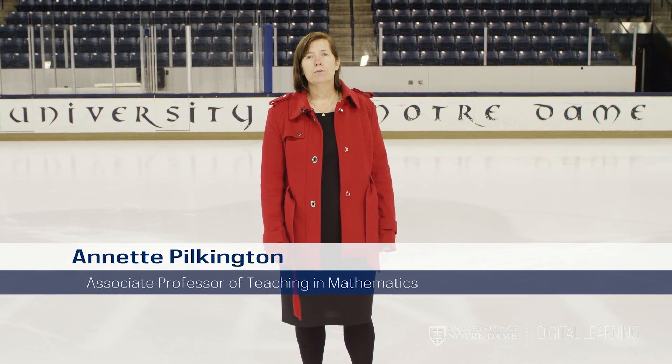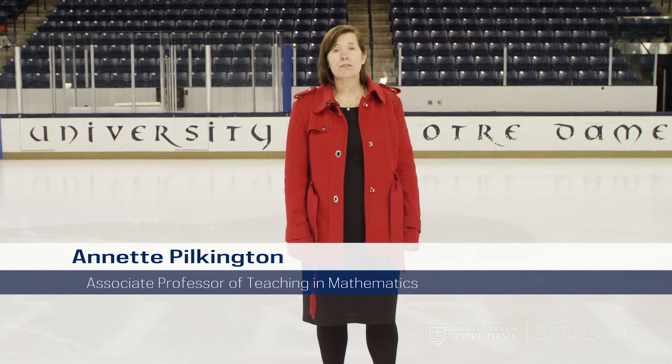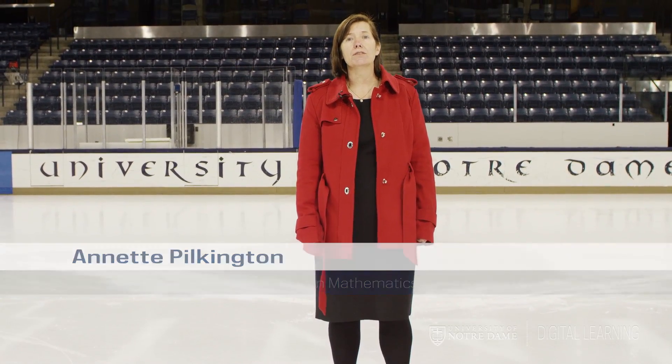Hi, I'm Annette Pilkington, professor of mathematics, and this is the question we will ask ourselves throughout math and sports.